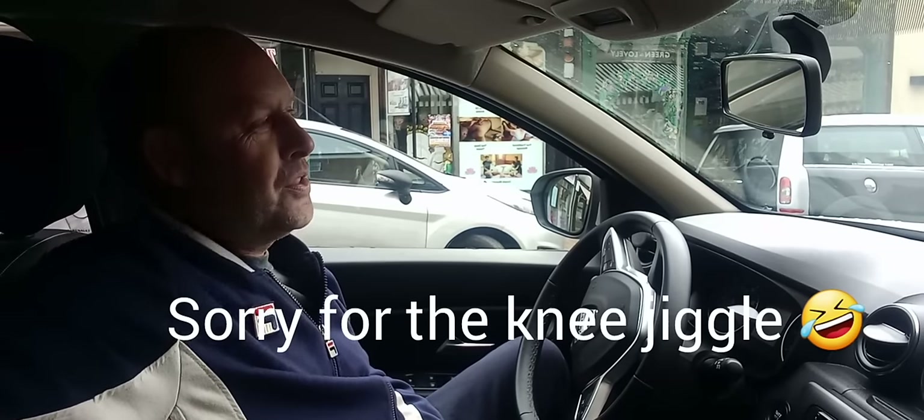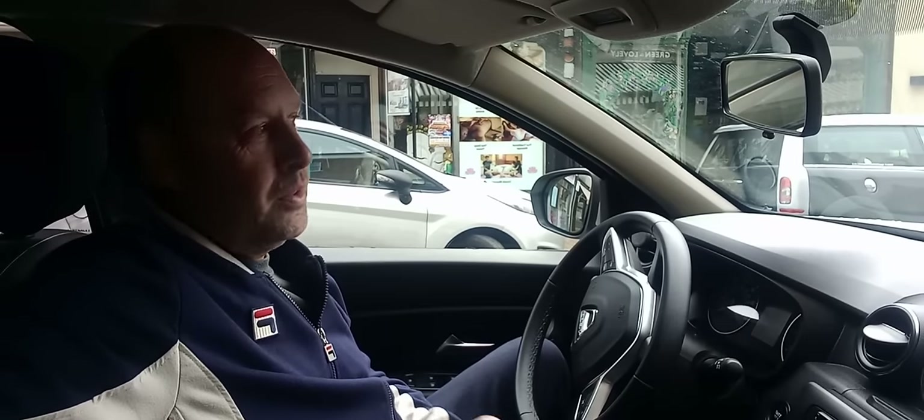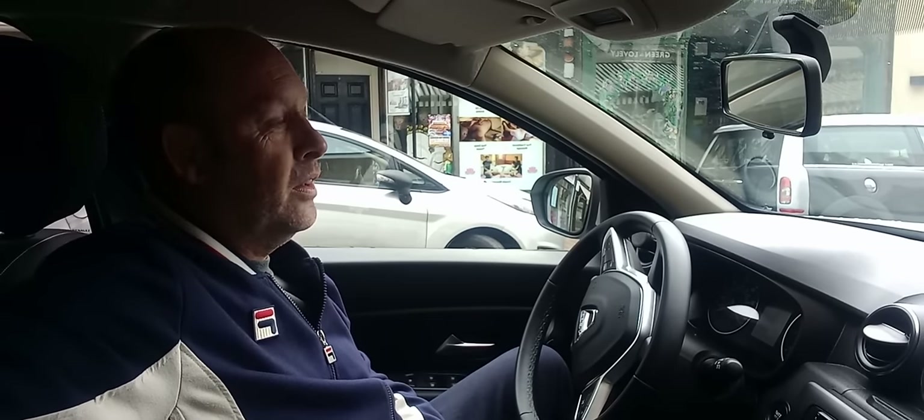So if you've started to notice a lot more Dacias on the road, especially the Dacia Duster, which is what this video is about, you might ask yourself: why are they so cheap? And I think that's the wrong question. I think the question should be: why are other cars so bloody expensive?